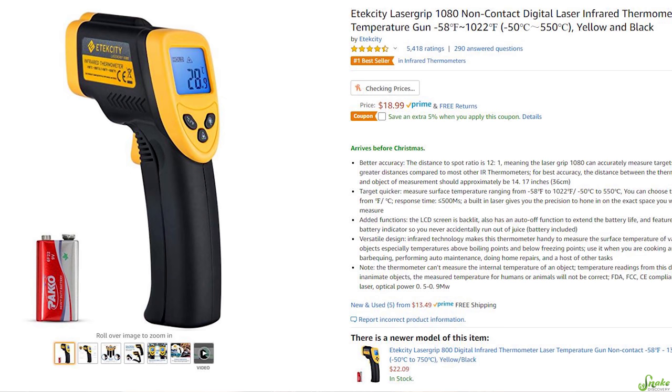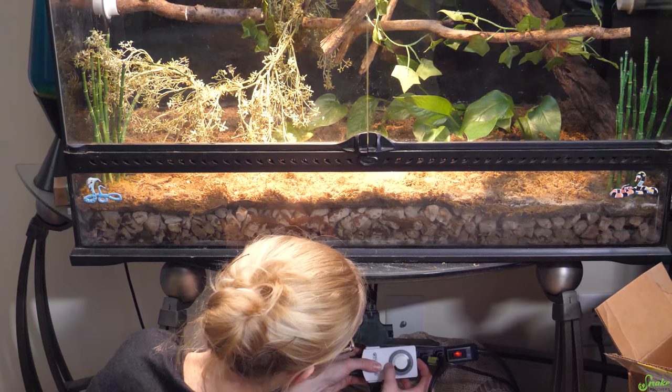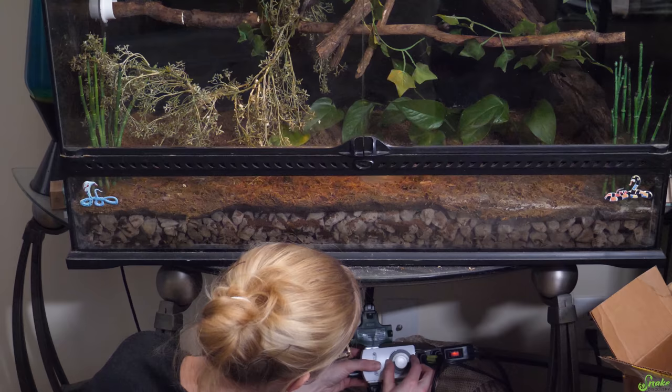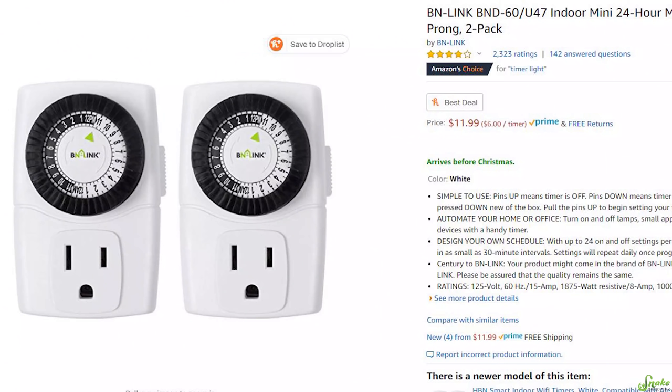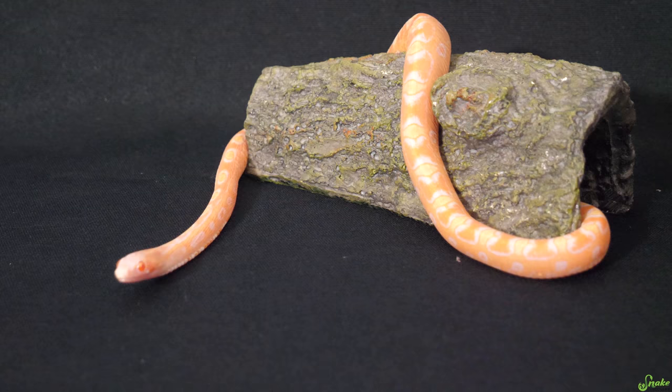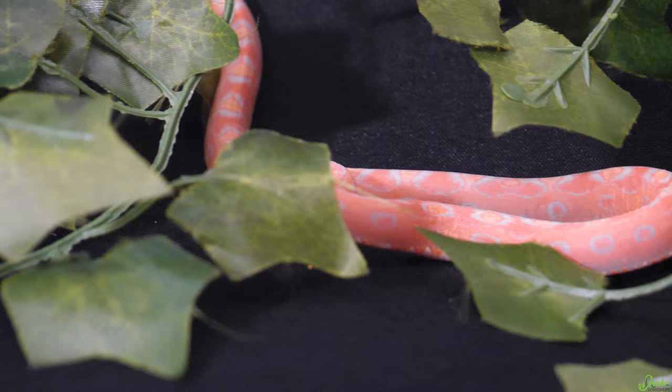Another gift all reptile keepers can benefit from is a timer. We have 14 timers throughout our house for all of our reptiles. Not only do they save time from turning reptiles' lights on and off, they ensure animals will have a regular day and night light cycle, especially when you're often away at odd hours because of work. They basically give you peace of mind knowing the electronics will turn off or on at the right times. Or, if they're anything like me, they'll appreciate any random piece of reptile decor, like caves, plants, or driftwood — anything to add enrichment into their reptile's enclosure.